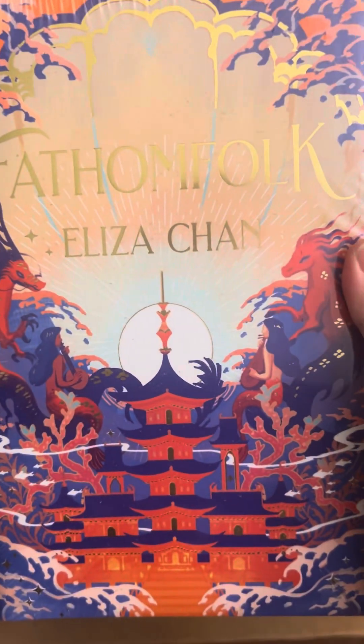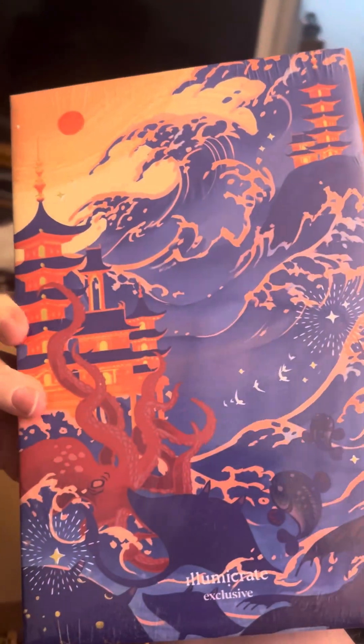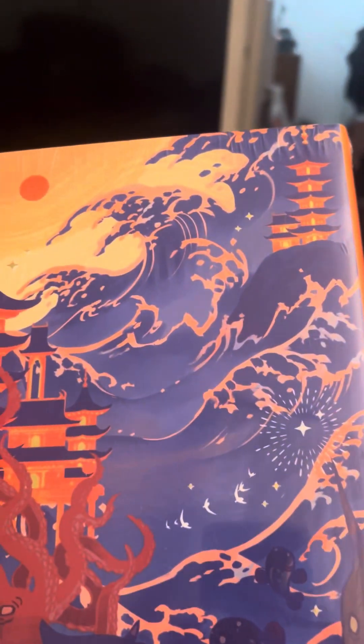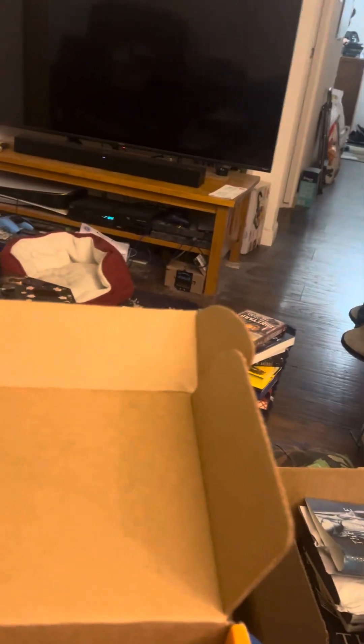And it is Fathom Folk by Eliza Chan. I love that — oh, there's octopus, I love that. I know this is Asian inspired, and these waves remind me of that famous Japanese woodblock painting. I love that painting, actually — I have it as a coaster.